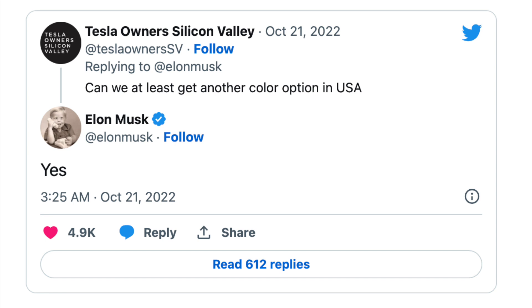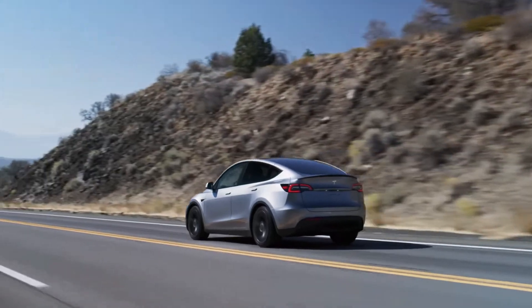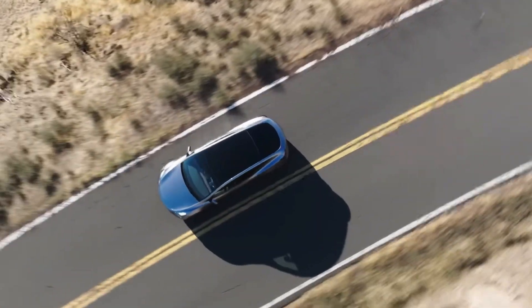As Tesla becomes more popular and lowers prices, will we see an influx of orders in the United States if those price decreases come here as well? Closing out 2022, there are new options. Elon confirmed that domestically in the United States we will have some brand new colors. Berlin already got two new colors — a cherry red and a quicksilver gray — and Elon confirmed new colors are expected here as well.